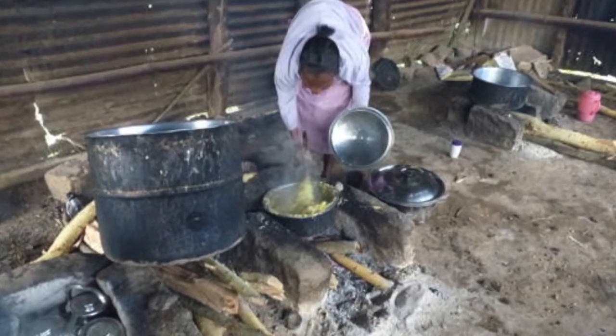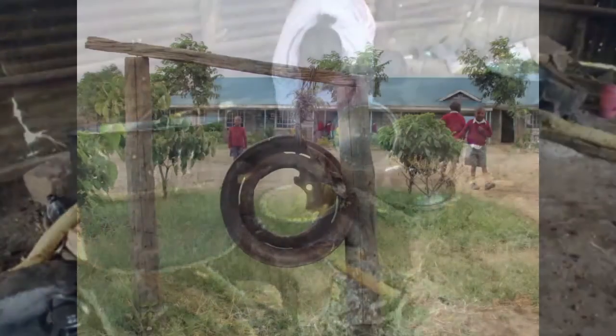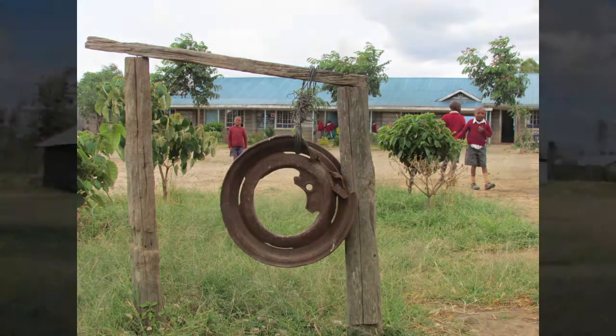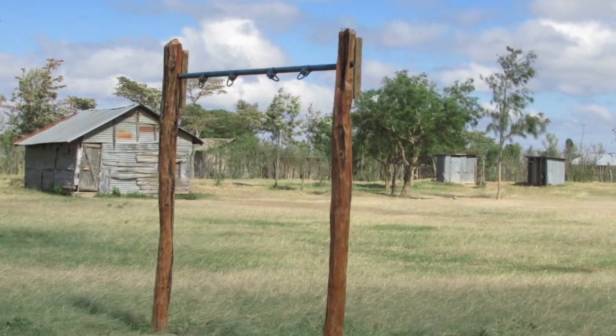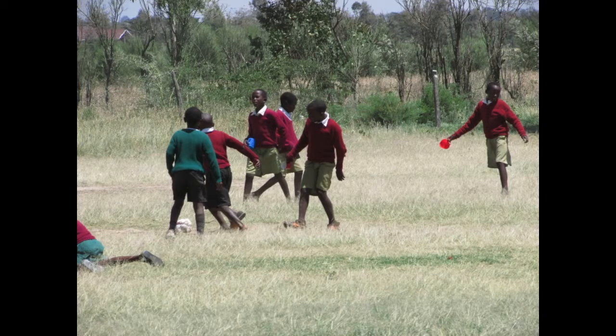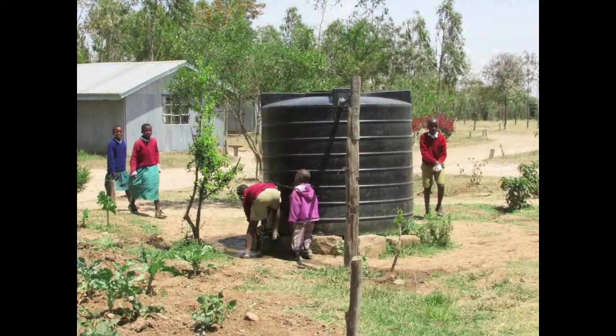School starts at 7 every day. Some children walk many kilometers to get to school. There is a nutrition break mid-morning every day, and children and teachers are served porridge made in the school kitchen.